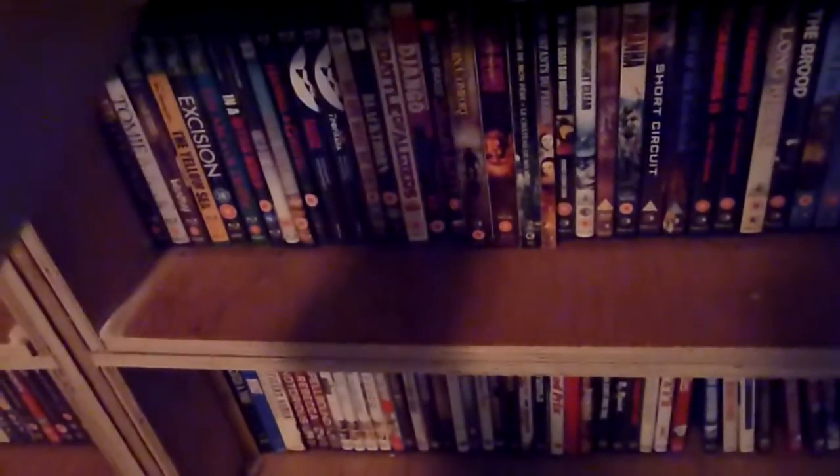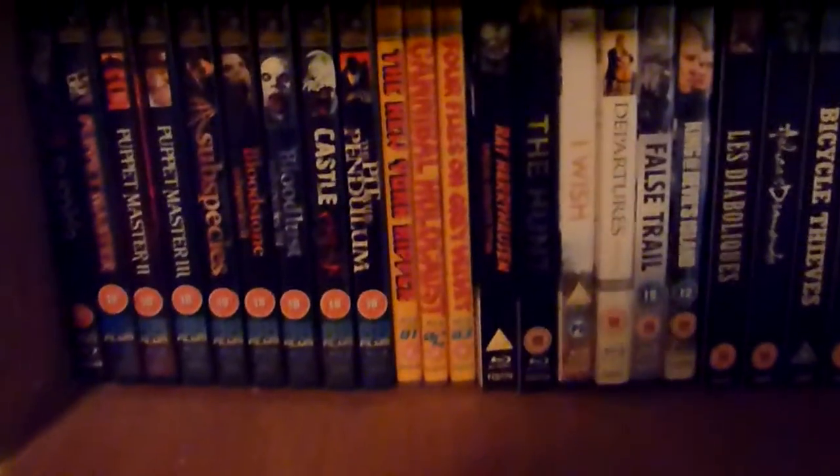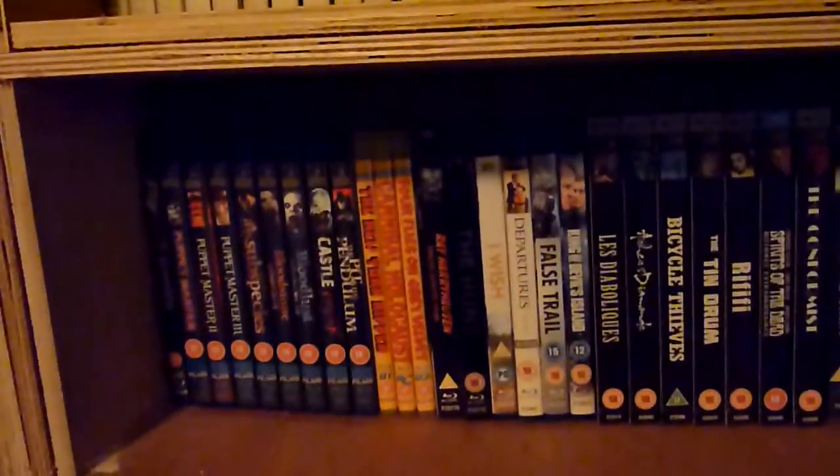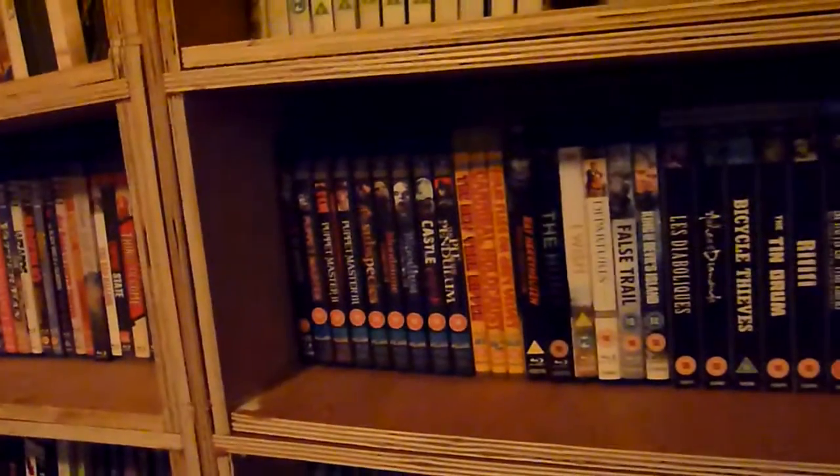Blu-ray number three is the Dario Argento title Four Flies on Grey Velvet. They've only released these three Blu-rays — I'm not sure they've got any more announced. I don't know why they haven't released any more, but hopefully there will be some more coming. There's no spine image running across those, but they are different to normal Blu-rays because they're yellow cases, which makes them stand out. The DVDs are also in the same yellow cases.